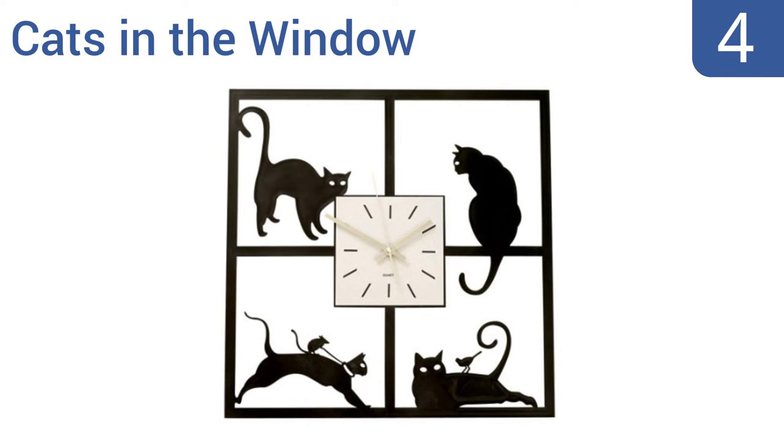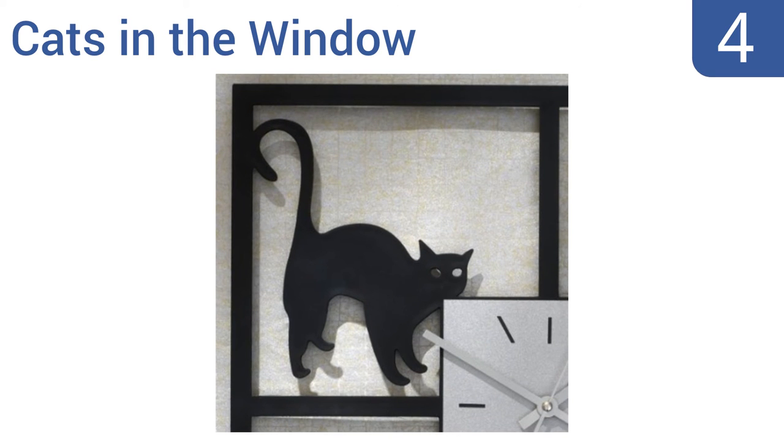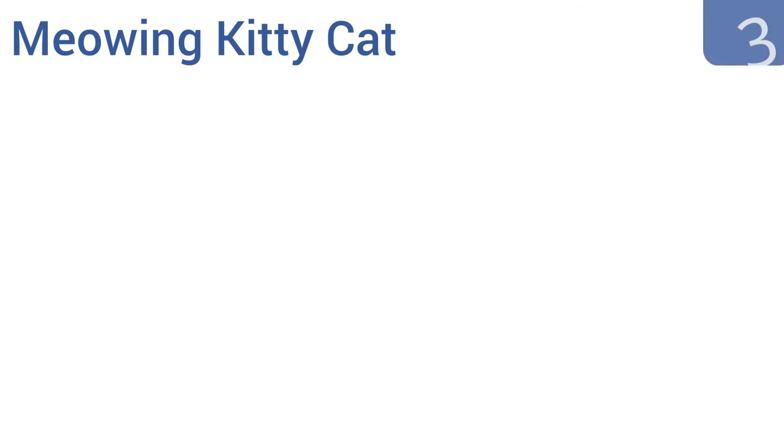At number four, the Bits and Pieces Cats in the Window Wall Clock adds a bit of playful whimsy to any room and looks great in rooms with white walls. The silver-toned hands reliably tick off the time while surrounded by felines. It would make good seasonal decor for Halloween and measures 17 and 5/8 inches square, but it is hard to read the time in low light.